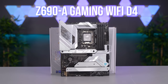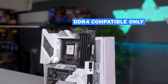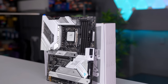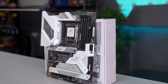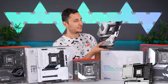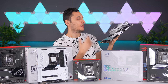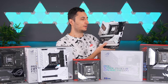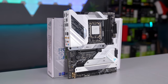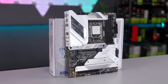Moving up, we have the Z690-A Gaming Wi-Fi D4. The D4 means it's compatible with DDR4 memory only, which will be the preferred choice for many since these boards are much cheaper and you save money not buying DDR5 memory. Out of all the white-themed Z690 motherboards out there, both MSI and Asus are up there in aesthetics, but Asus will probably be the more preferred choice. This board looks incredible — an all-white and silver two-toned color scheme with a mirrored RGB VRM cover.